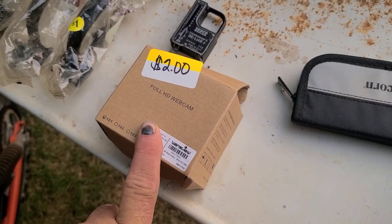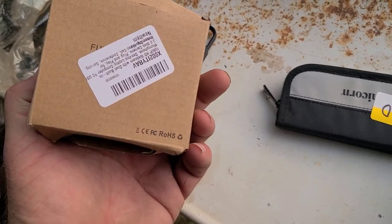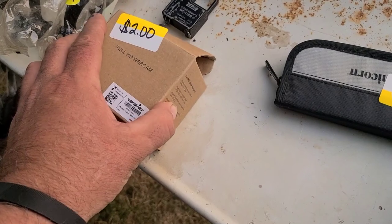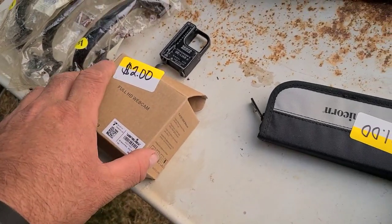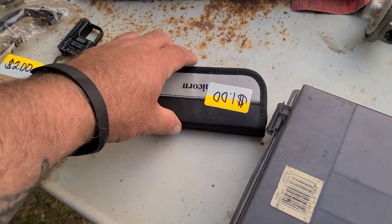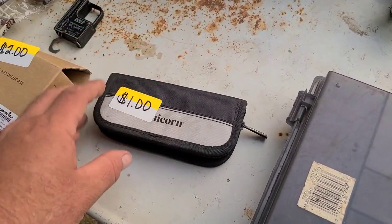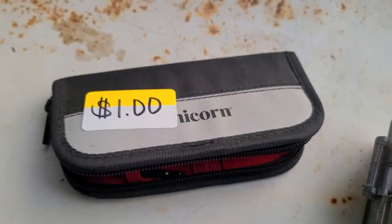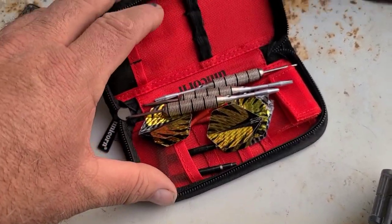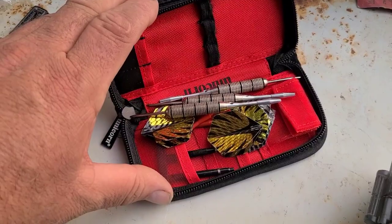I got something interesting that I'm cooking up and I hope this works — it's just a cheapo 1080p web camera. I'm going to try and actually clean up my videos a little bit. We'll see how that goes — that's a winter project for sure. And then I forgot what's in this one. Oh, it's a really nice set of darts. Yeah, that's cool.